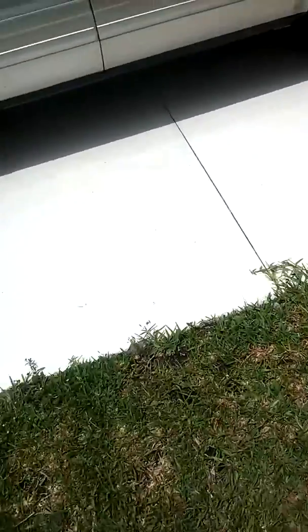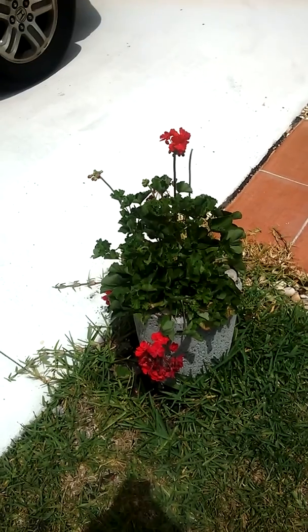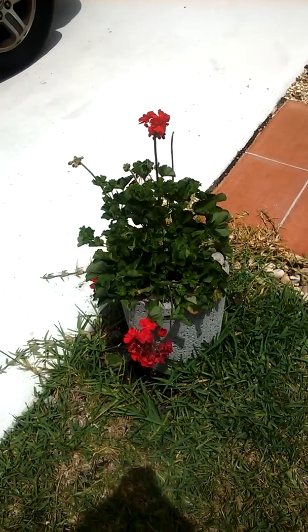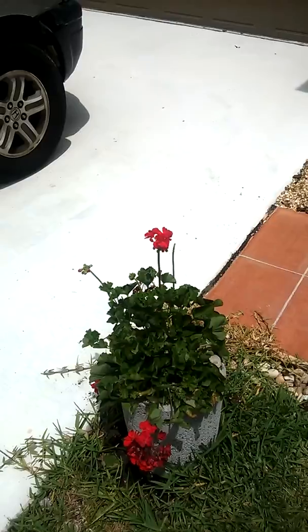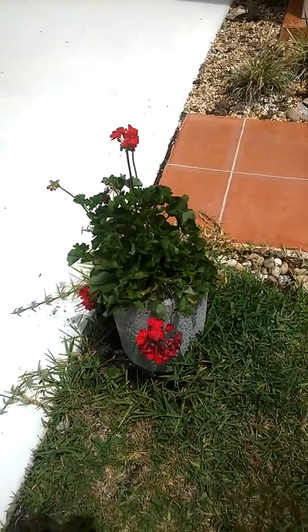Over here this geranium — unfortunately two of the flowers' stems are broken. I'm not sure if they got broken in transit or whether it was a kid or a dog, but I think it's got more flowers going to come out and should be looking good soon.